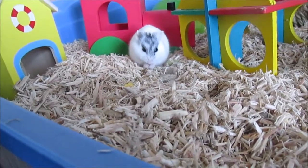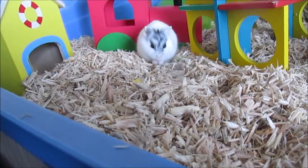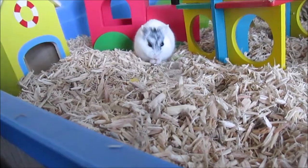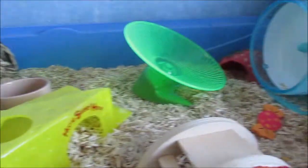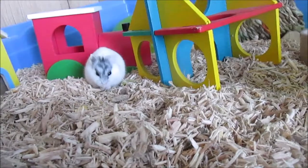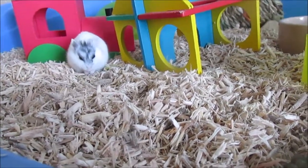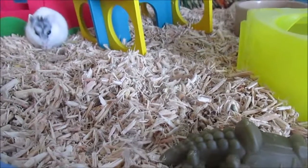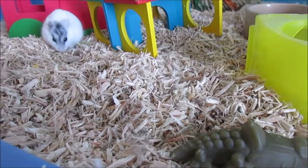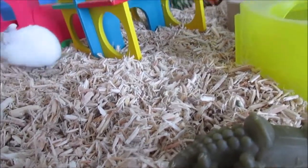Hi guys, in today's video I have Perky's cage tour for April 2019. Perky is my female Russian dwarf hybrid. She lives in the Barney cage from Zooplus.co.uk — this cage is 100 by 54 centimeters and gives her around 754 square inches of floor space. The current substrate she's on is easy bed hemp bedding because she does have allergies when it comes to wood shavings.